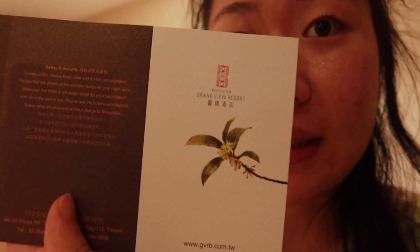Hi guys, we just arrived at our hotel in Beitou — the Beitou Grandview Resort — and it's really, really nice, like super pretty. This is our room. We have this mirror.